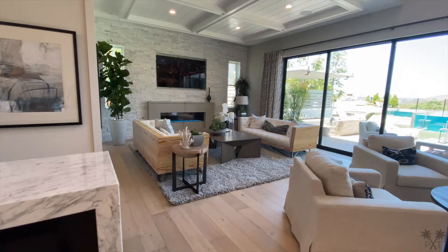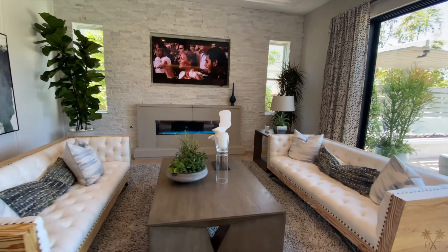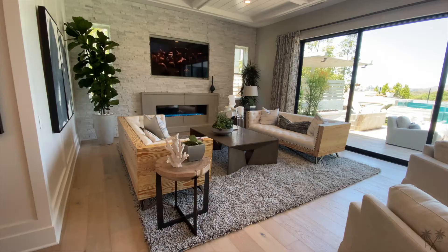Let's start with the great room. We have a luxurious linear gas fireplace, this natural stacked stone veneer wall with a recessed built-in TV. I enjoy the paneling on the ceiling, which matches those found on the wall and baseboard.